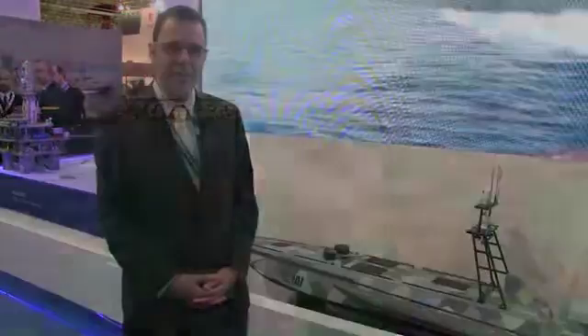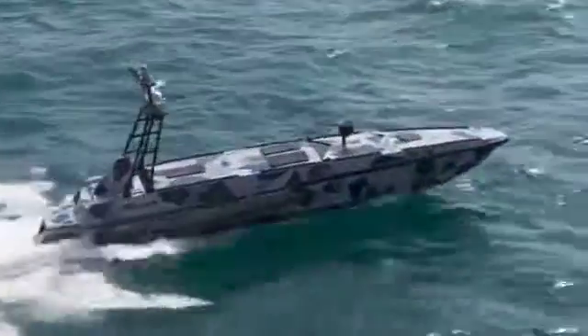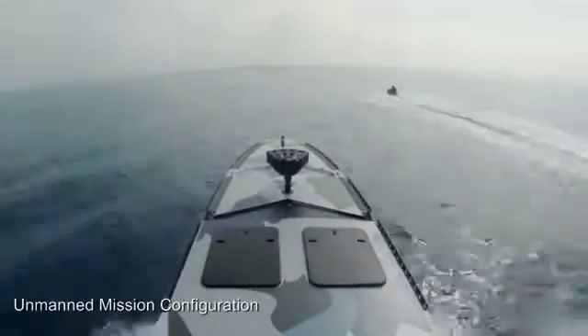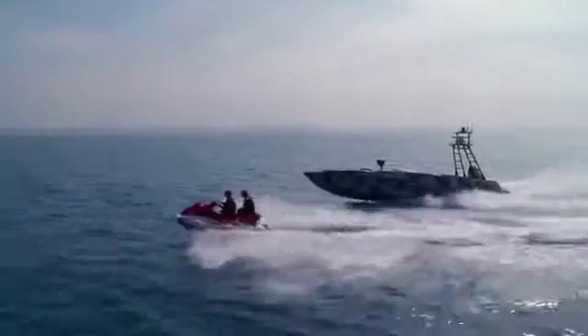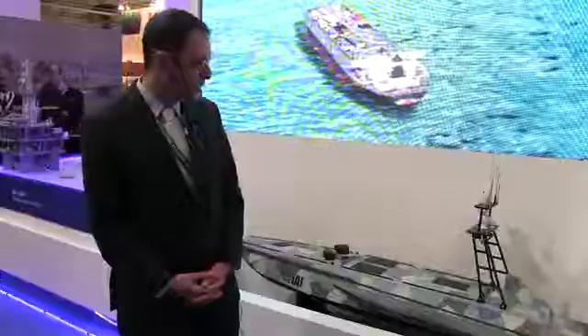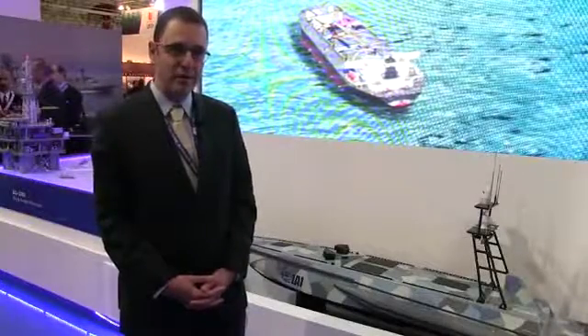The surveillance system allows 360 degrees of vision, transmitting back over a very high-end data link that overcomes multi-path conditions in extensive sea states. It also has night vision and satellite communication that allows additional capability as well.